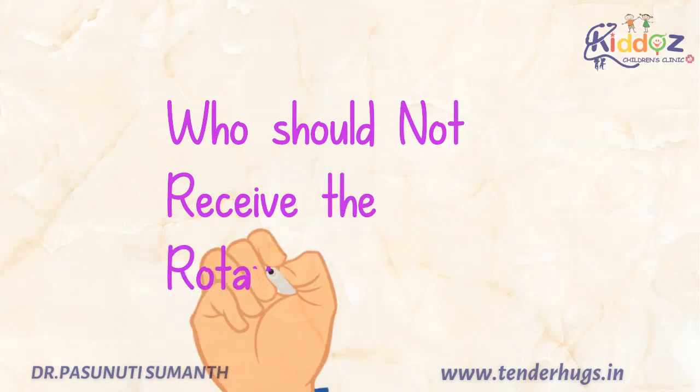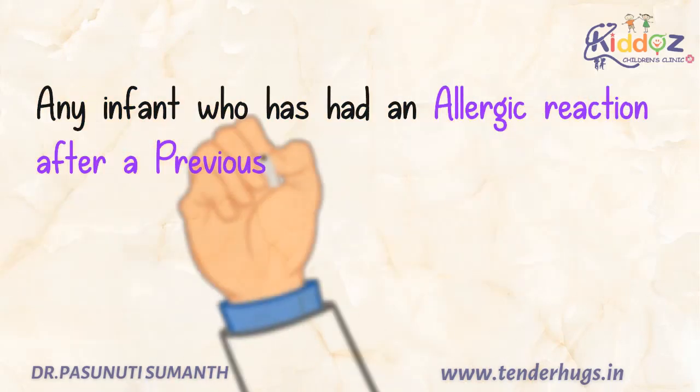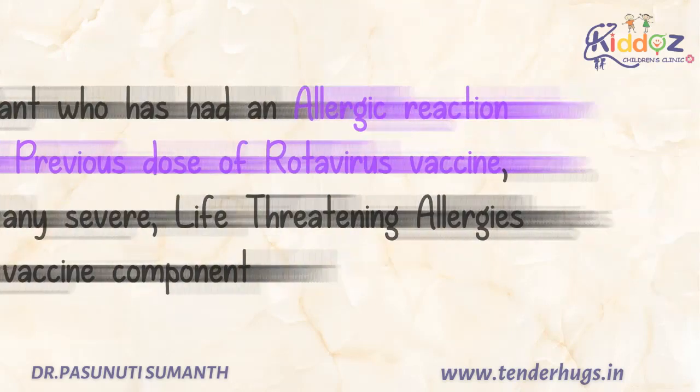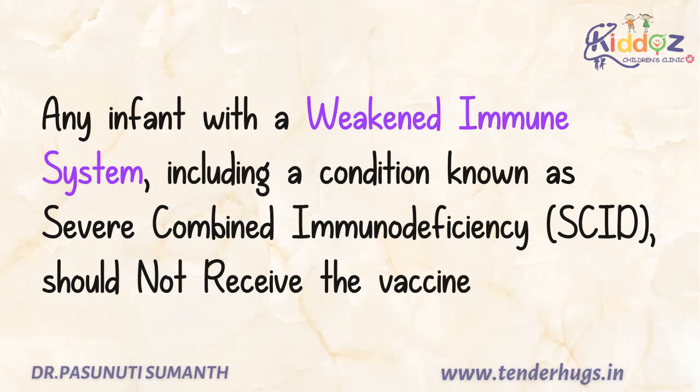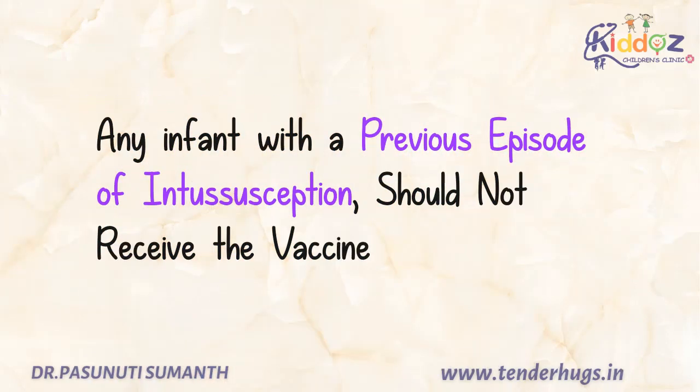Now we'll see who should not receive this rotavirus vaccine. Any infant who has had an allergic reaction after a previous dose of rotavirus vaccine or has any severe life-threatening allergies to any vaccine component. And also children with a weakened immune system, including a condition known as severe combined immunodeficiency, should also not receive this vaccine. And also any infant with a previous episode of intussusception should also not receive this vaccine.